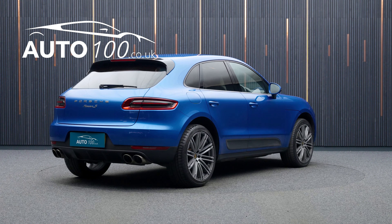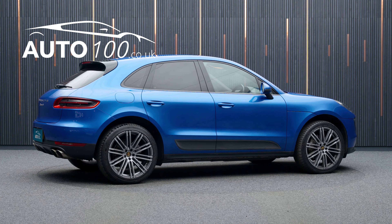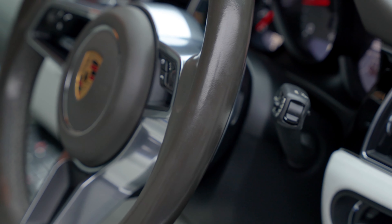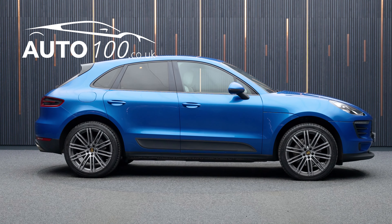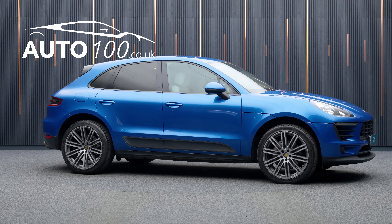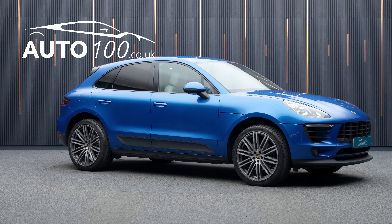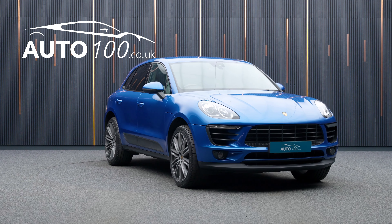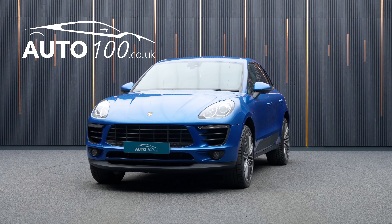Full Porsche main dealer and marked special service history. This highly desirable vehicle also benefits from satellite navigation with Bluetooth connectivity, rear parking camera, lane keeping assist, privacy glass, window trims in black, cruise control, multi-function steering wheel, electrically folding exterior mirrors, piano black interior trim fascia, park assist front and rear and so much more.